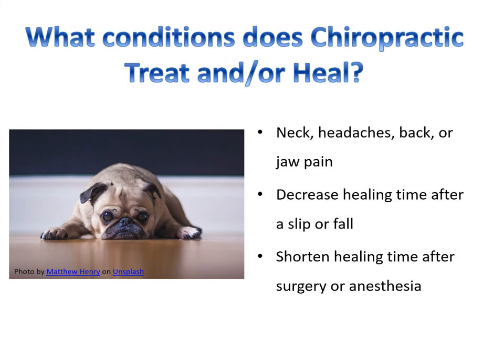Chiropractic treats a variety of conditions: neck pain, headaches, low back pain, mid back pain, and sciatica are common ones. Animals do experience headaches, sciatica, and radiculopathy just like people. Their anatomy and physiology is different a little bit, but not greatly.